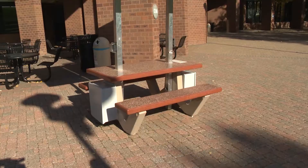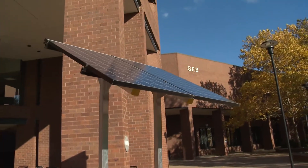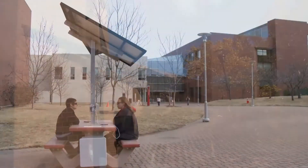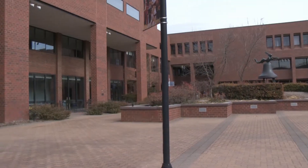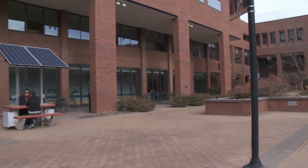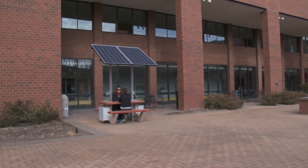This specific one is a prototype and we have two more that will be distributed on campus. The solar technology students will build two more, and that is a way for them to have their hands-on experience with solar technology.